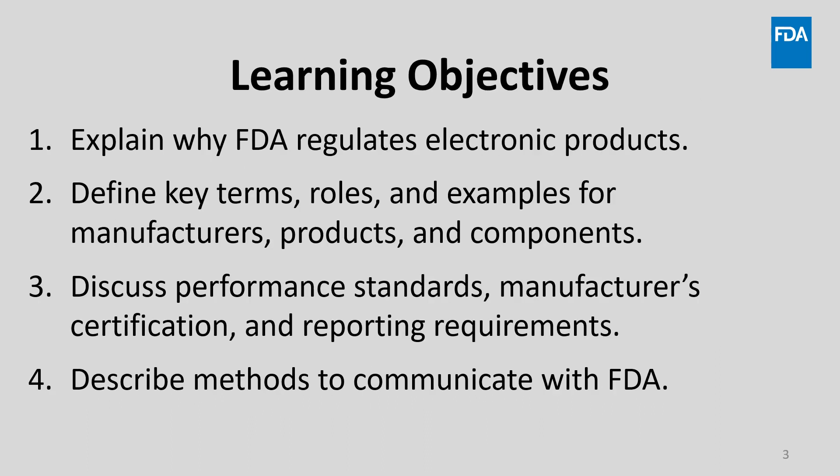The purpose of this presentation is to inform new manufacturers and importers of FDA's requirements for radiation-emitting electronic products. The learning objectives include explaining why the FDA regulates electronic products. Then we'll define and explain significant terms, roles, and examples for manufacturers, products, and components. We'll discuss performance standards, manufacturers' certification and reporting requirements. And lastly, we'll provide you with methods of communicating with the FDA.